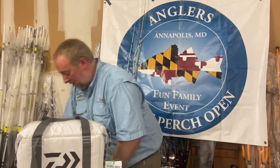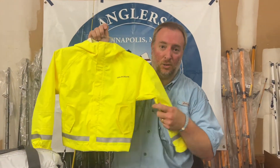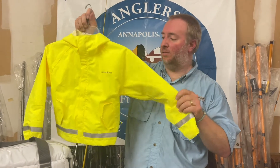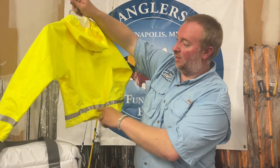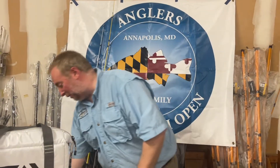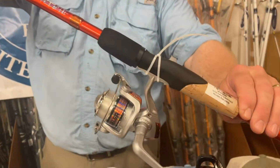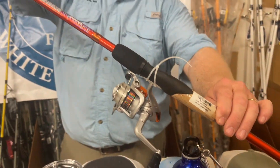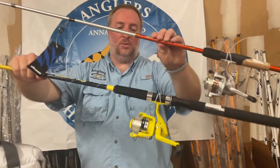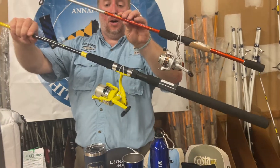We've also got a Grundon jacket — this will be available in different sizes, so when you win just let us know and we'll make sure you get a size that fits. It's a rain jacket with a hood, reflective qualities, and of course that bright brilliant chartreuse yellow. And then we've got some Akuma combos — rod, reel, and line, ready to go. You're getting a pair of those: one a little bigger, one a little smaller.